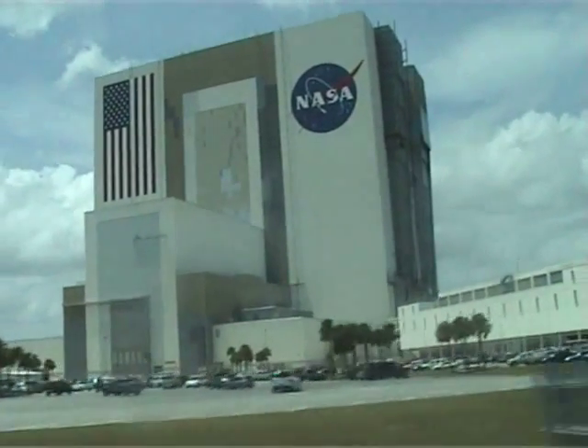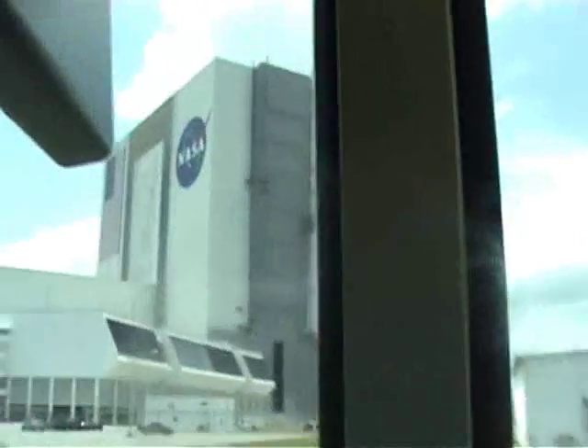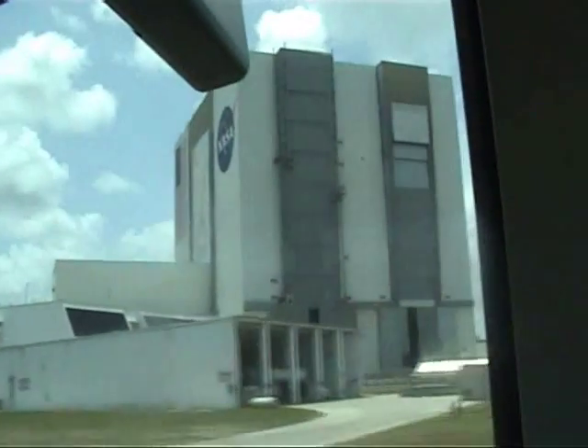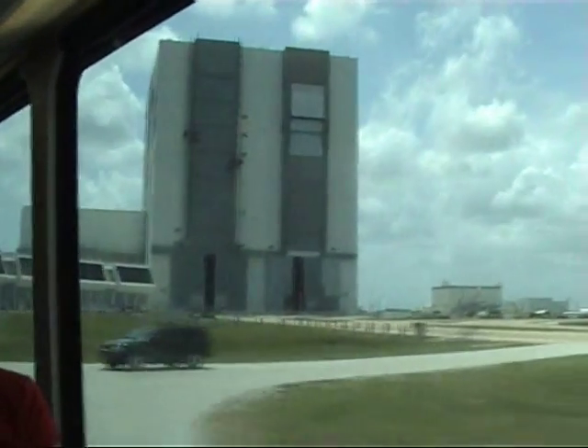Now if you look to your right, you're going to see an American flag at half-mast. Just below it, there's a blue rectangle — that's the official countdown clock that you see on TV. That's where the press usually goes, over there in that parking area. You see these open doors here — the one on the left is where, at about 4 a.m. this morning, they opened those doors and rolled the shuttle out to the pad.